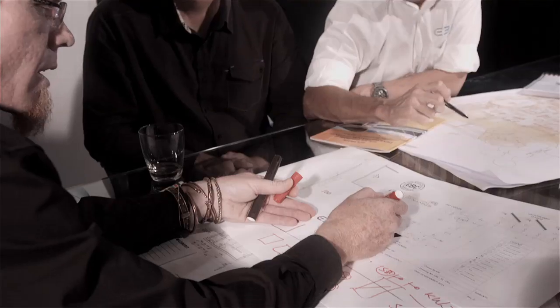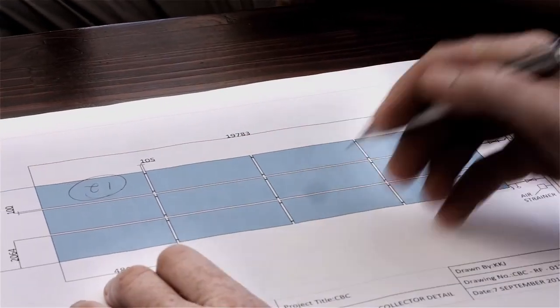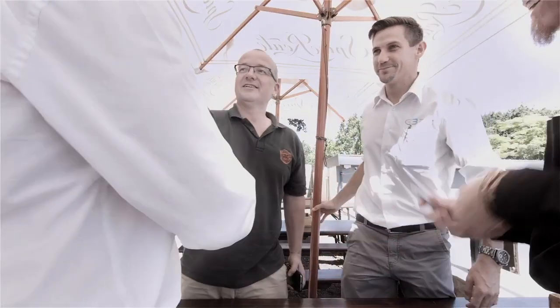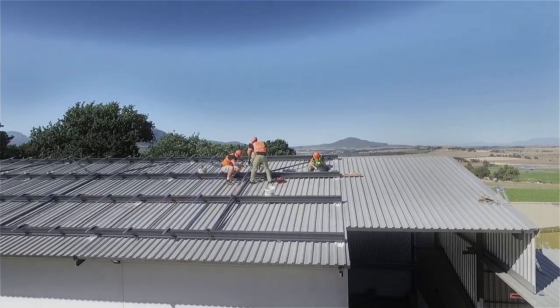A tender was put out in the industry and E3 Energy was selected from a list of 12 other tenderers as the preferred company for this prestigious project. The mandate was clear: to offset CBC's existing paraffin fuel bill by a minimum of 50% through the use of free solar energy.